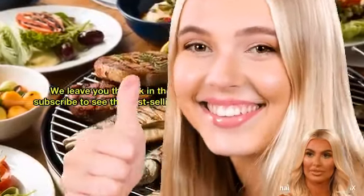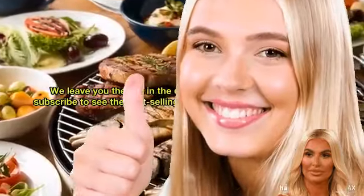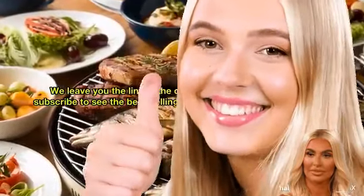We leave you the link in the description for more information. Subscribe to see the best-selling products in the world. Give it a like. Thank you.